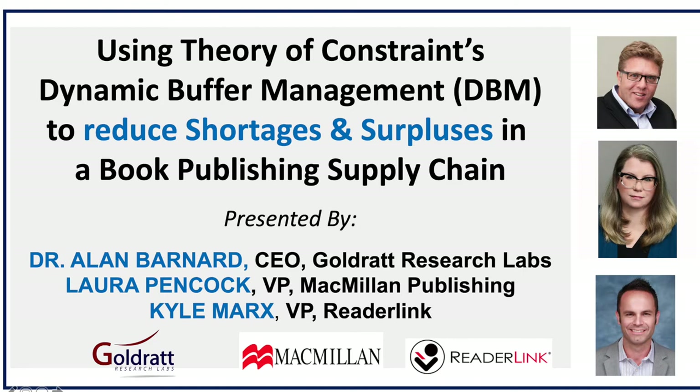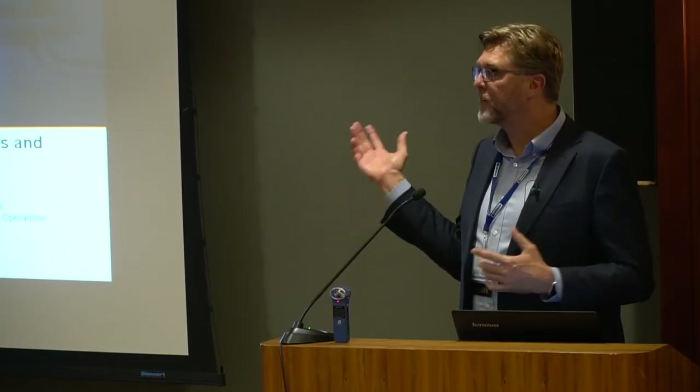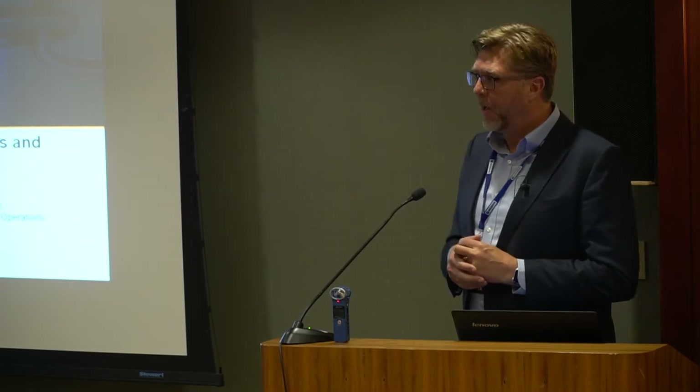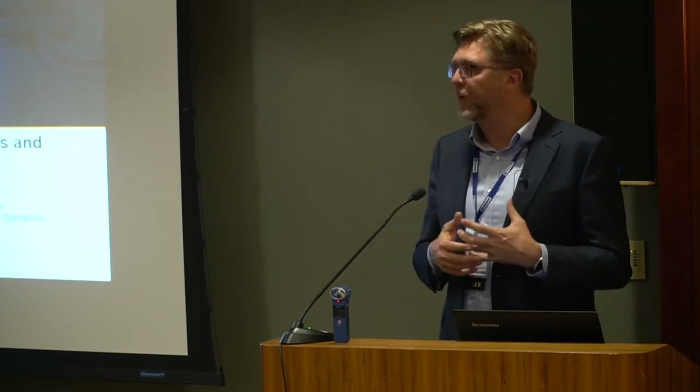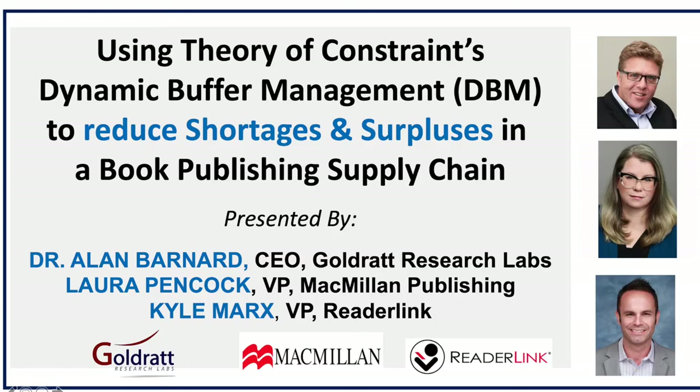Good afternoon everyone. It's a real privilege and honor to share this really exciting project. The project is about building a simulation model for a full supply chain — in this case a book publishing supply chain — and using that simulation model to get support from the various stakeholders. The project was originally initiated by Macmillan Publishing, represented here by Laura, one of their VPs.